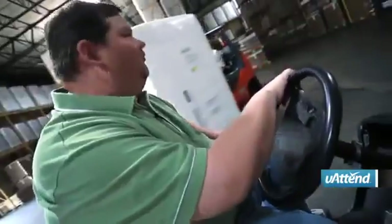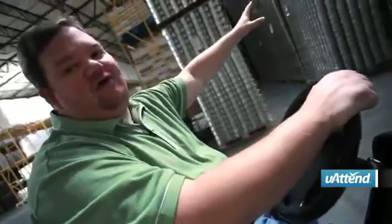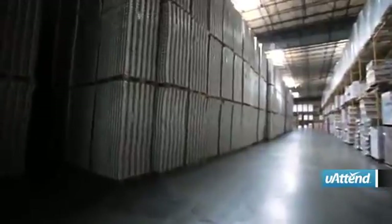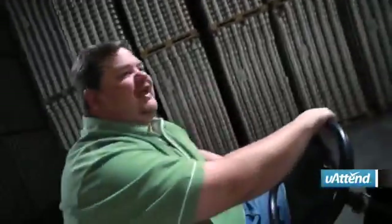This is one of our warehousing facilities here. These are some of the cans that we store for Hormel Corporation, who makes chili, beef stew, you name it. Basically 6,000 cans per pallet.